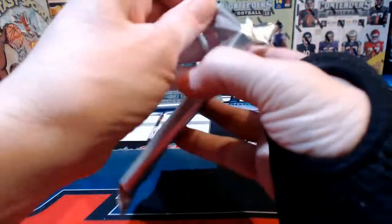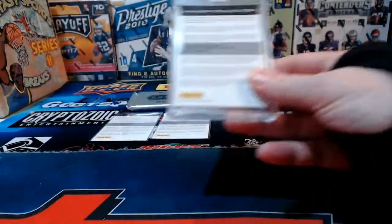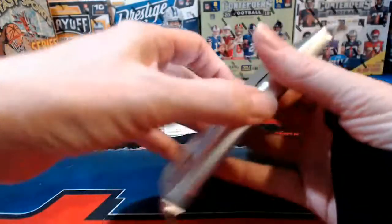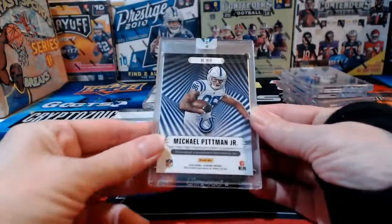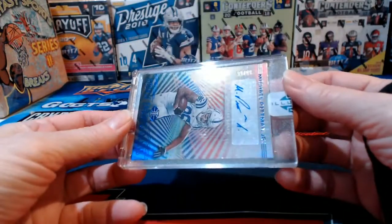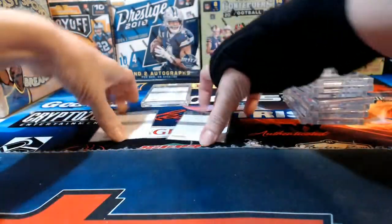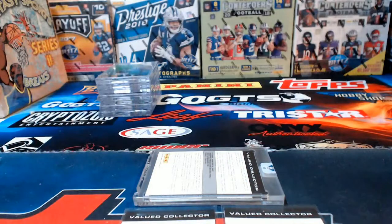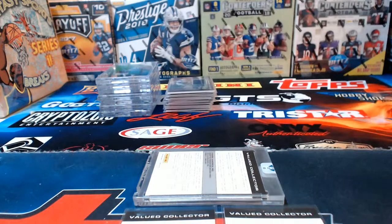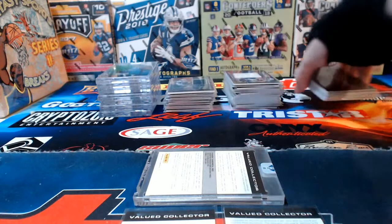Two more encased cards to go. Terry says there's only been one Seahawks card. A redemption that's encased — now we've got three redemptions total. Michael Pittman Jr. another one for the Colts, numbered to 99 — the Colts came out pretty well out of the encased autographs with a pair of them, possibly more since we have three redemptions to flip over.